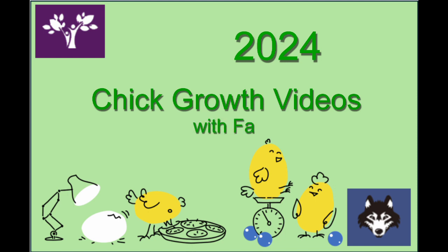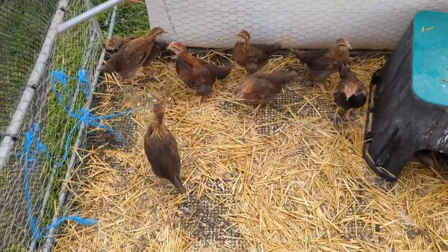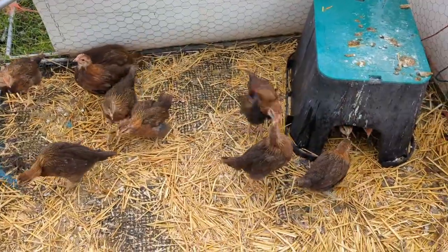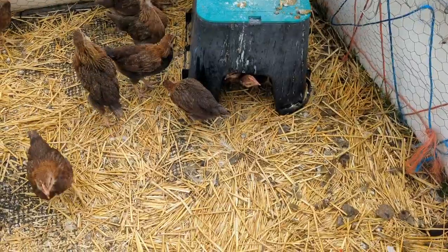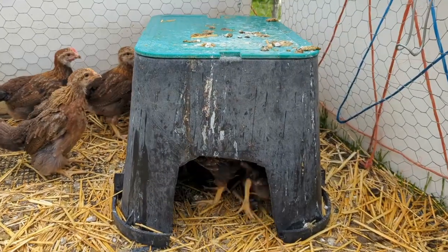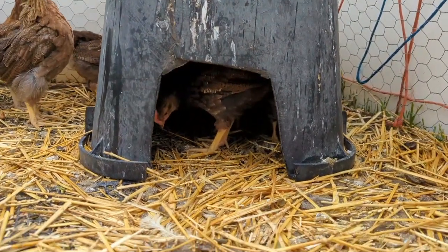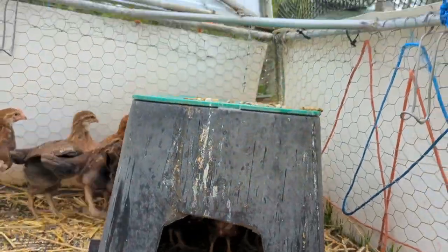Here are our Well Summer chicks. You can see their feathers are looking better and better every day. Last Friday we could see their feathers on the back of their neck were looking pretty good, and you can see now down their back they're getting more and more feathers that look like adult feathers.